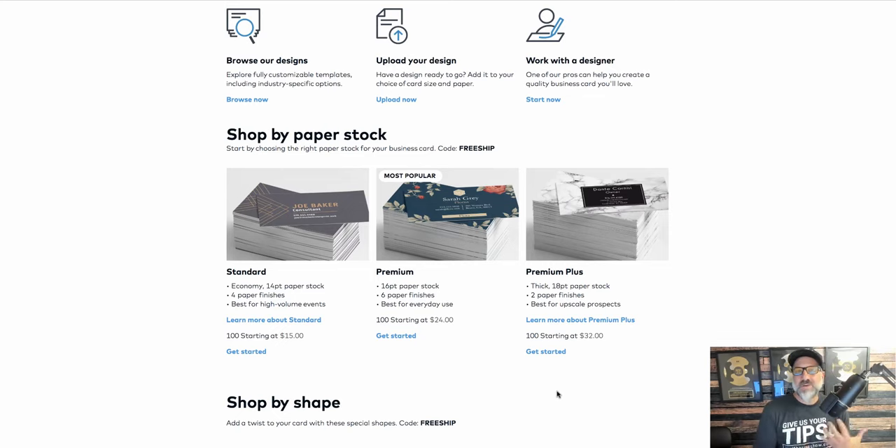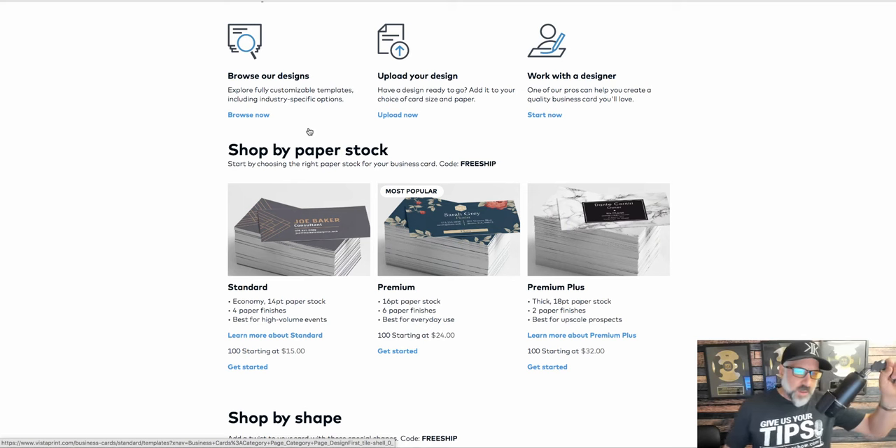You do want to have a decent card. You don't want a cheap, flimsy card. If you have no money and all you can afford is $15, get the $15 one, but I would definitely go with the premium plus at $32, get a nice stock, and get a nice looking, clean card that has your logo, your business name, and your information on it. Here's something you're going to want to consider — as you can see right here, it says upload your design.